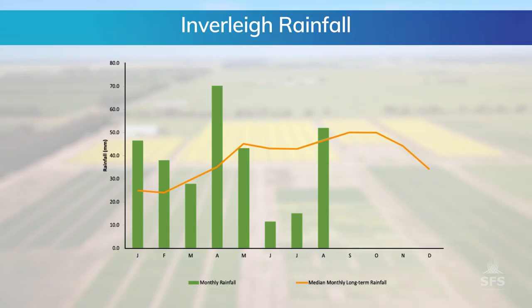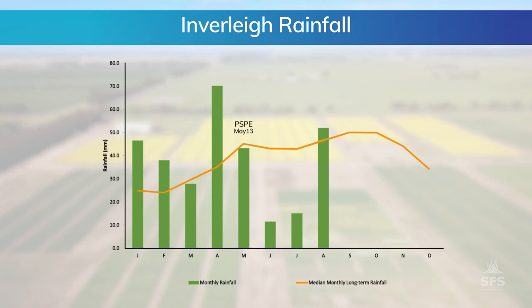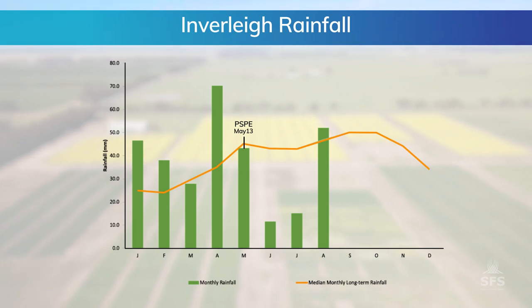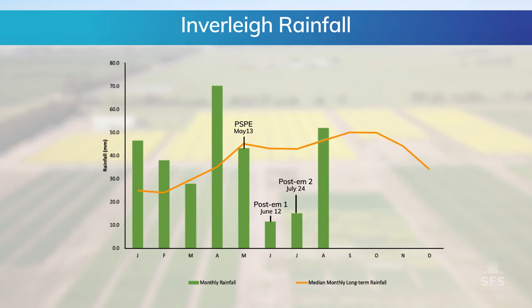Before we look at what all these herbicides have done, it's always good to know what the season's been like, because that will always have a big impact on how our herbicides behave. We had a very wet start to the year, particularly in April with well above average rainfall, and that meant our PSPE applications that went in May went into really moist conditions. After that we had an unusually dry June and July. Our flowering spray hasn't gone out yet, but after rain in August and September we have moist conditions again. Over winter we also had very cold nights but average temperature overall.